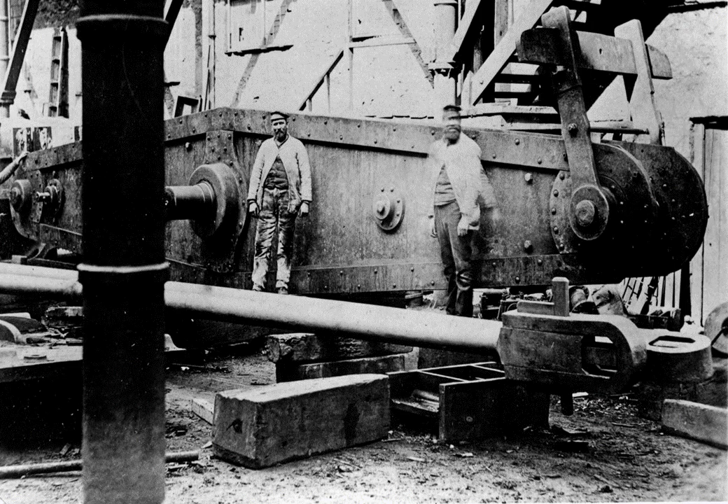Moving on to our mining section, our first image is from about 1890 at Harvey's Foundry in Hayle. We've got workers in front of a beam for a 70-inch diameter cylinder beam engine in the yard of the foundry. Beam engines were an important part of the mining industry in Cornwall — they would be used to pump out the flood water collecting in many mines, and also to power the stamps, or crushing mechanism, for smashing up the ore once it had come out of the ground.